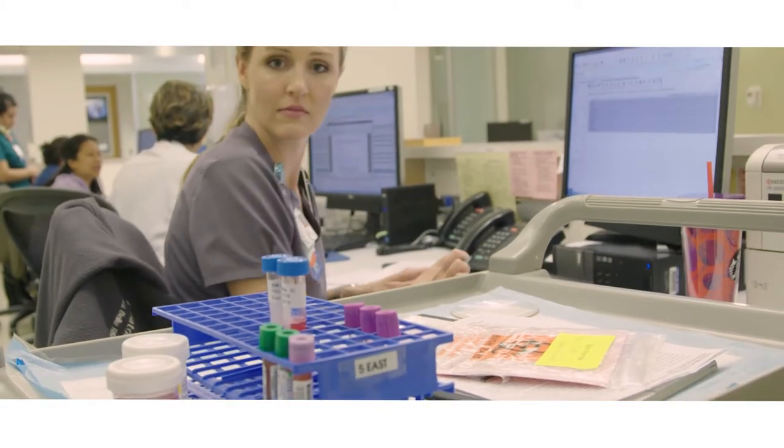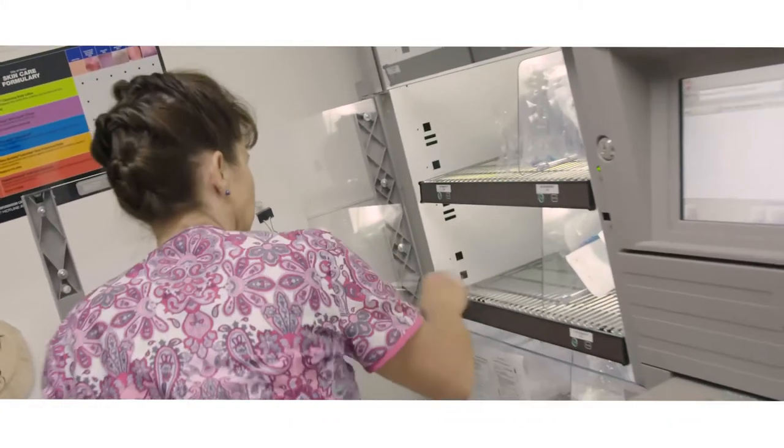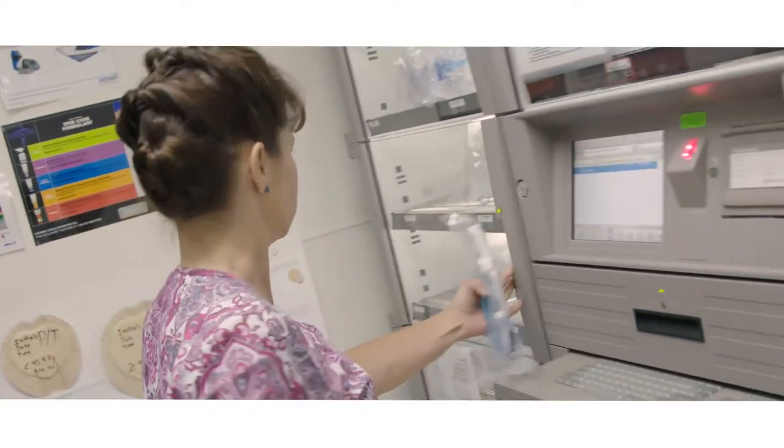Historically, at many institutions, the nursing department and the research department are two separate departments. We want research and nursing to be more connected.